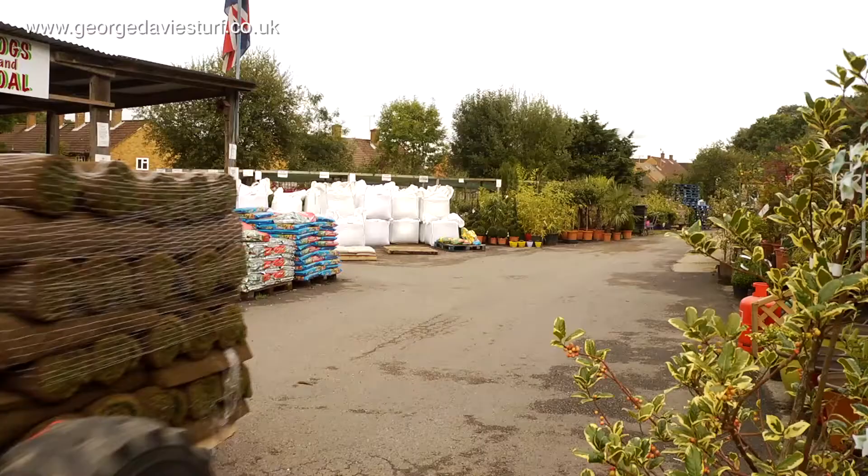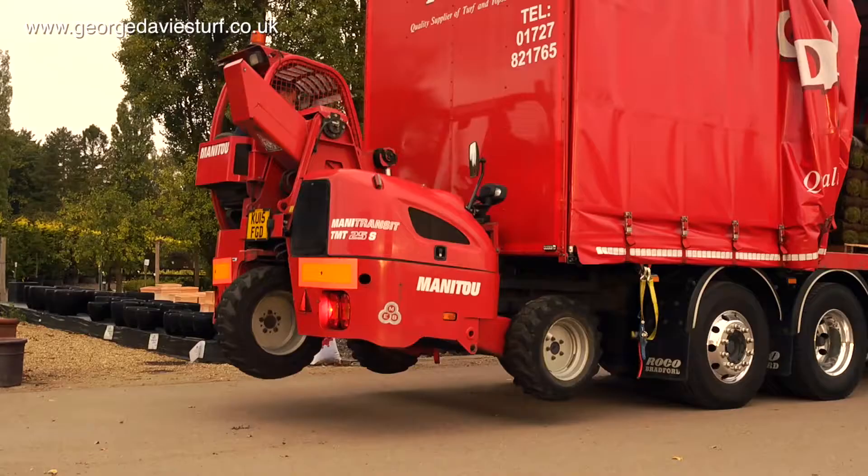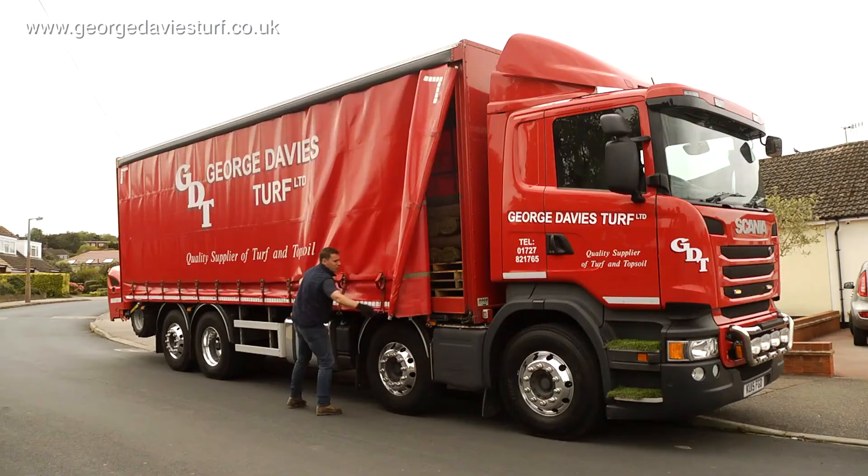We like and use George Davis Turf because the service is second to none. Our customers come in expecting turf every day fresh, and that's what we get. He also does consistent quality and I know he makes a lot of effort in that respect.